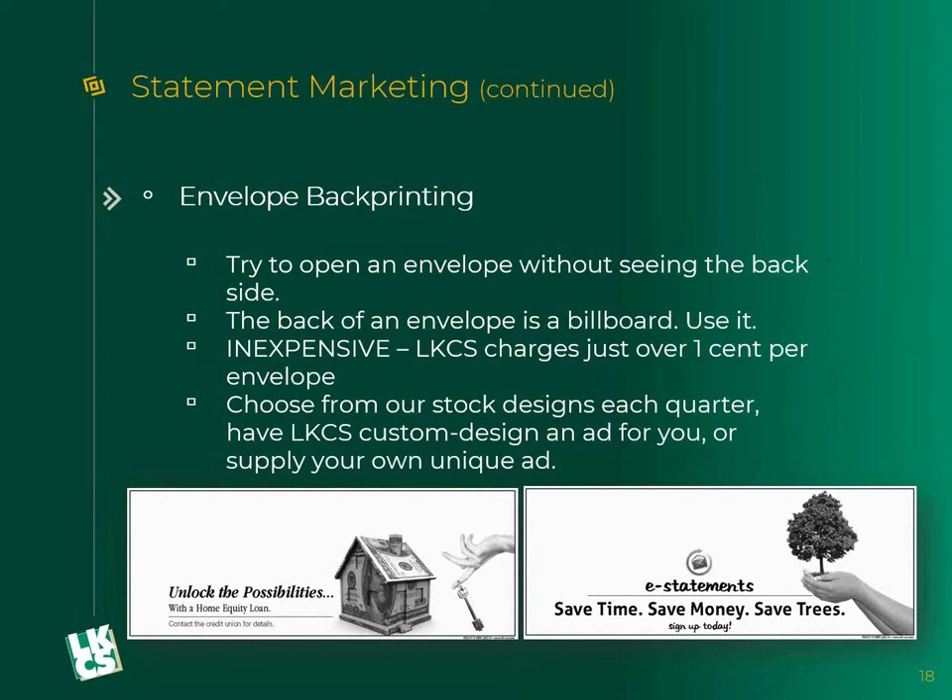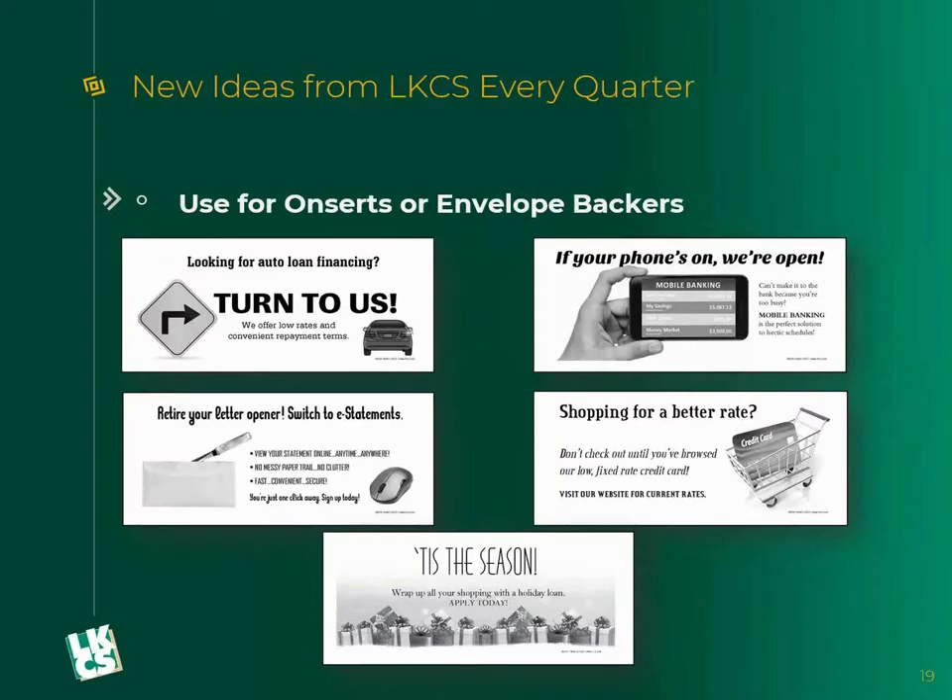Envelope back printing: next time you open an envelope, pay attention to which side you look at — I promise it is not the front. You flip the envelope over and look at the back because you're looking at the flap when you go to open it. A normal number 10 envelope is somewhere around nine and a half inches by four and a half inches — it is huge. We print ads on the backs of those envelopes and people will see them. We charge just over a penny per envelope to print these ads — super inexpensive but super effective. We send out stock designs every quarter, and you can custom design or we can custom design. We have an online catalog with thousands of stock designs for on-certs, envelope backers, or other promotions.